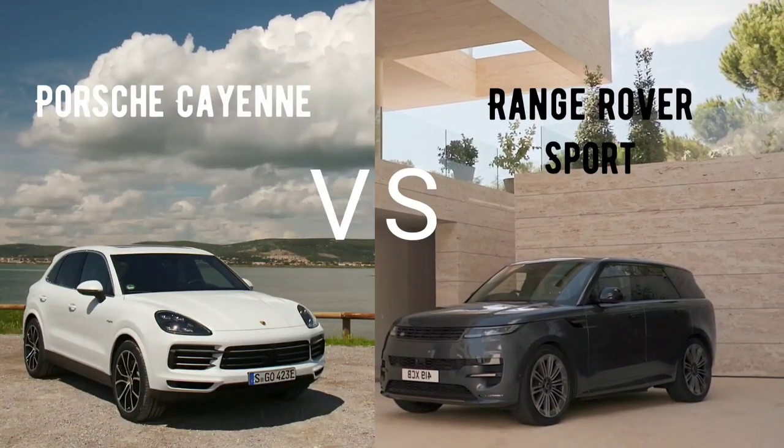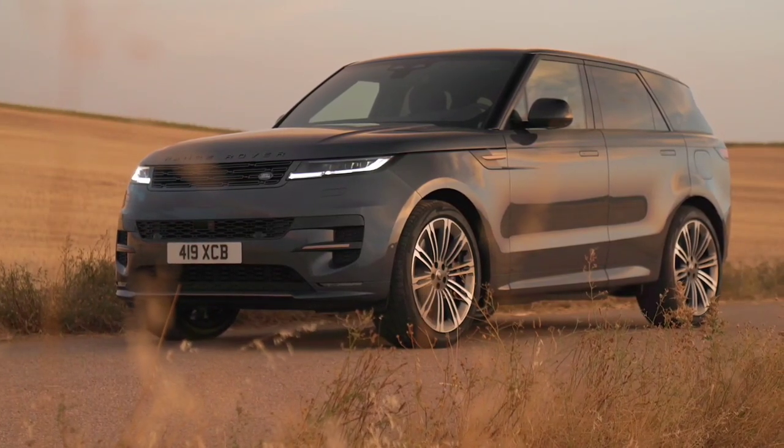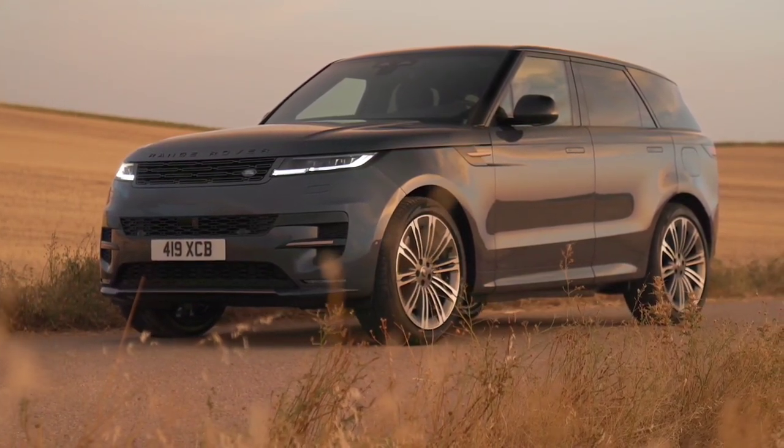Which is the best — 2023 Range Rover Sport vs. Porsche Cayenne? We start with the 2023 Range Rover Sport.